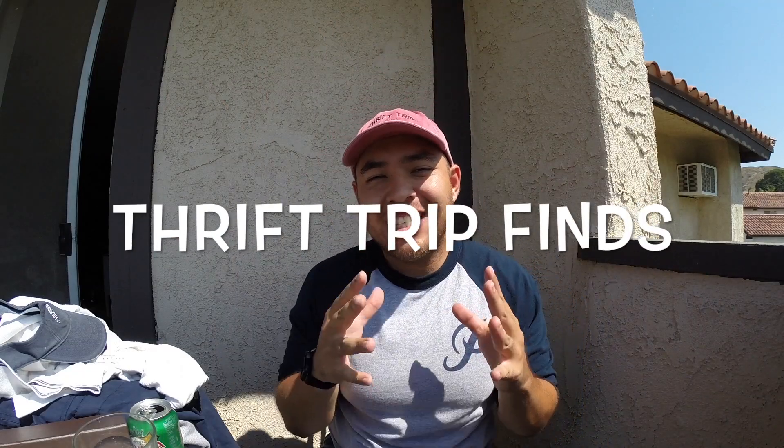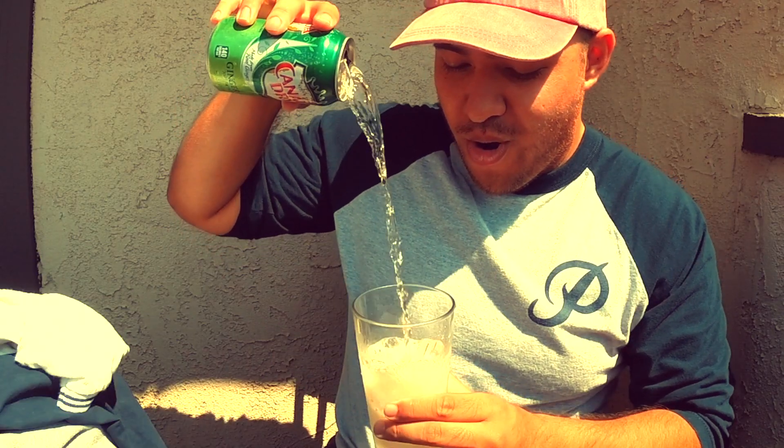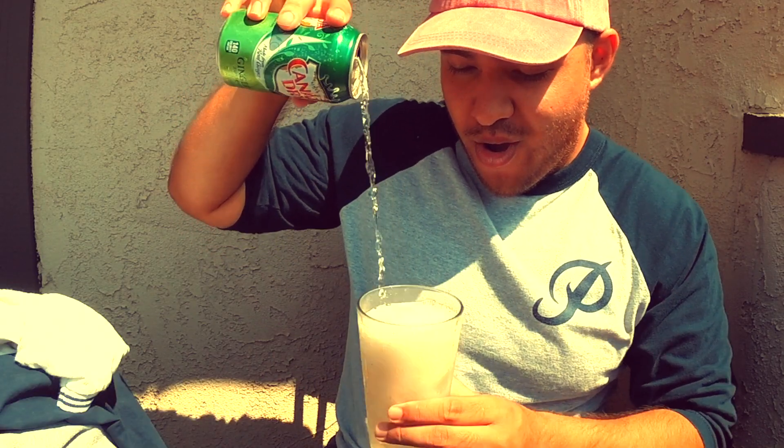What is up you guys, this is Mick from Fresh from the Fleet and this is another thrift trip finds video. So let's get into it. This thrift trip finds video is brought to you by Canada Dry — no, just joking. I'm here to show you some pickup finds that I did get.